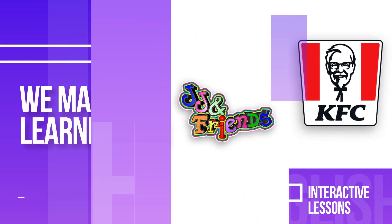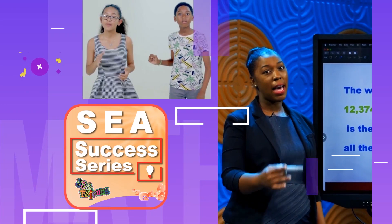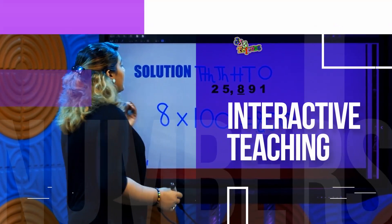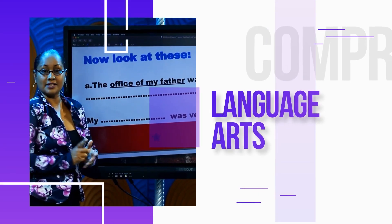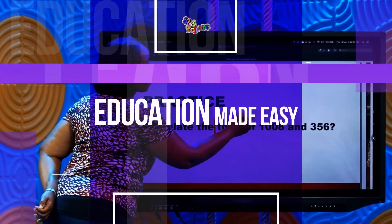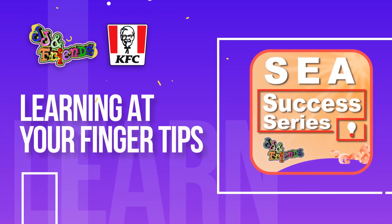Schools closed but your learning continues with KFC and JJ and Friends SEA Success Series. Learn math, language arts, creative writing and comprehension, all based on the Ministry of Education's SEA 2019-2023 framework, while in the comfort and safety of your home.